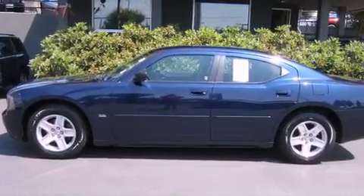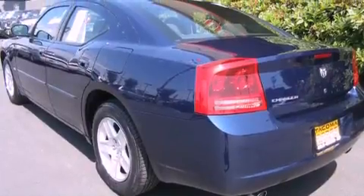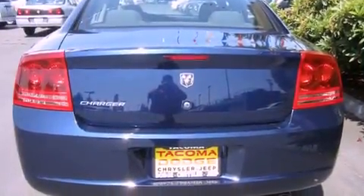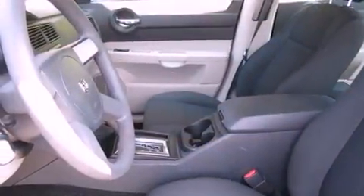Features include alloy wheels, traction control and stability control systems, cruise control, a CD player, a security system, an anti-lock braking system, a passenger-side airbag, rear seat child-proof door locks, and air conditioning.